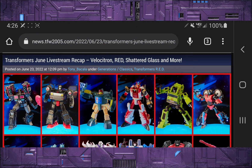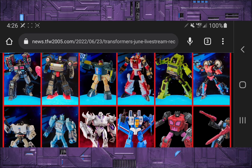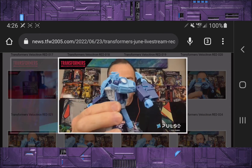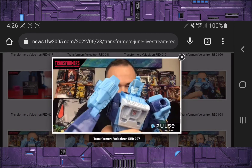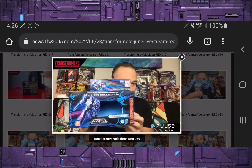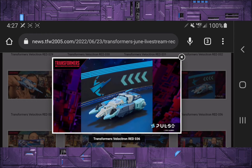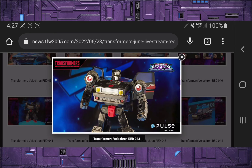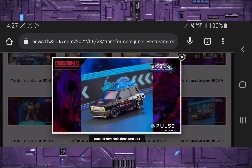Now for the big news — the Transformers June livestream. We got the entire Velocitron set revealed, which is going to be a Walmart exclusive. We also got some Shattered Glass revealed and some more red figures. First on the table we have Blur, done up in his IDW version based on the Studio Series 86 Blur mold. The Boxer looks amazing in Vehicle Mode with that back flap, kind of like the old G1 figures. We also have Burnout, done up from the Skids mold in black and red Diaclone colors with a faceplate.